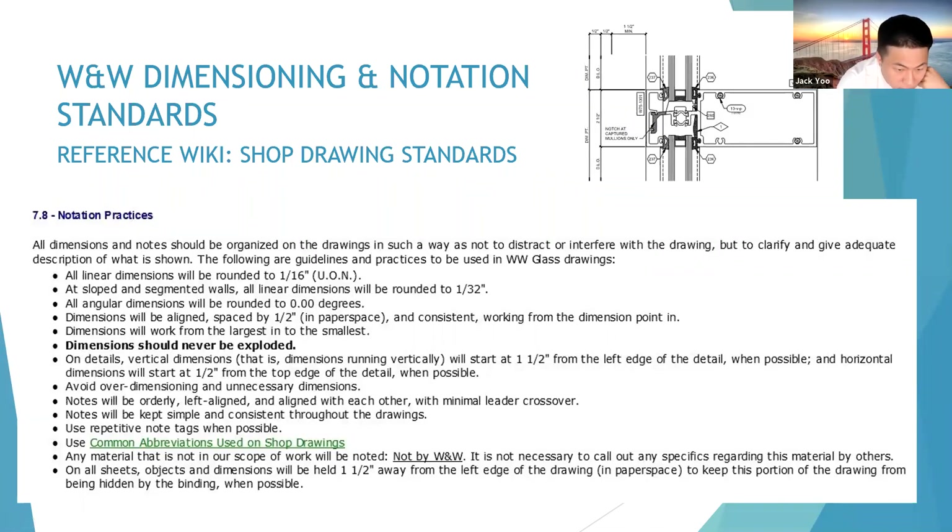Notes will be kept simple and consistent throughout the drawings. Use repetitive note tags when possible. Use common abbreviations used on shop drawings. Any material not in our scope of work will be noted 'not by Walters and Wolf' — it is not necessary to call out any specifics regarding its material. On all sheets, objects and dimensions will be held one and a half inches away from the left edge of the drawing in paper space to keep the portion of the drawing from being hidden by the binding when possible.